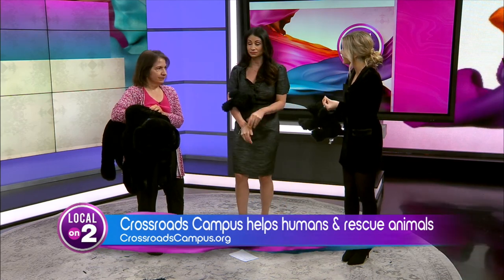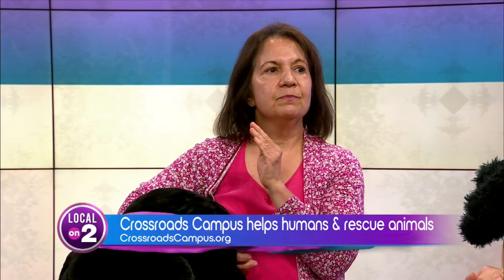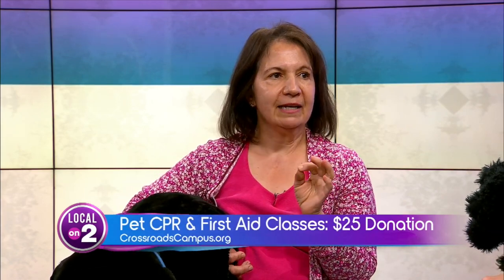Quick question — have you ever had any participants who've had to put this into practice? Yes, a number of people. I have gotten a number of emails and phone calls from people who actually have used this. In fact, the woman who is the chairman of the Crossroads board actually took this class from me a couple of years ago and she remembered it — she actually did this to her pet. I even had a woman say she did it on a pig. The pig was choking on an apple and she did it. So it is something that is very effective — it's something we pet owners can do to help our pet.